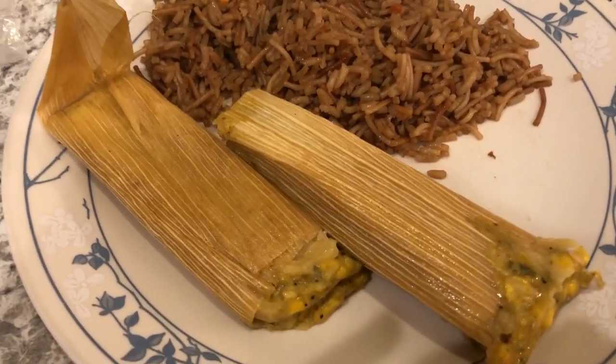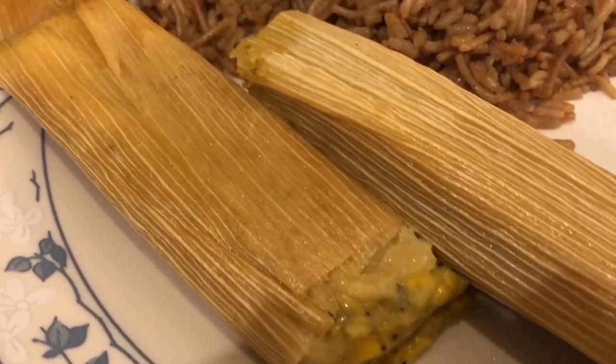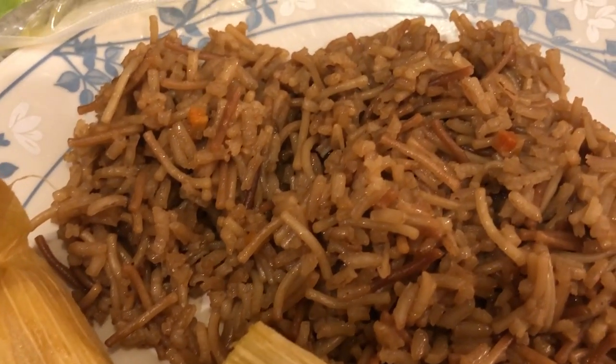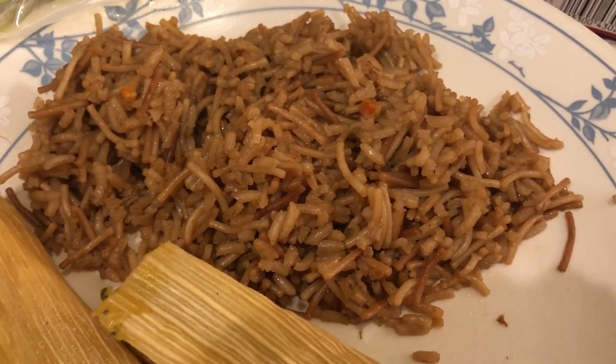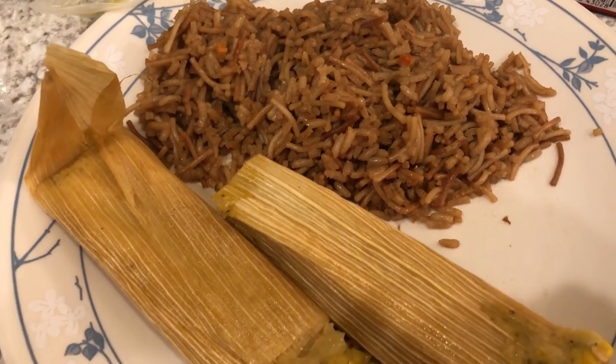Hey guys, welcome back to another week of What's for Dinner. My name is Andrea with Foodimentary Adventures in Food. Our channel is all about the food — we do taste tests, recipes, grocery hauls, and What's for Dinner. We are kicking off another week of What's for Dinner by continuing our freezer and pantry challenge.